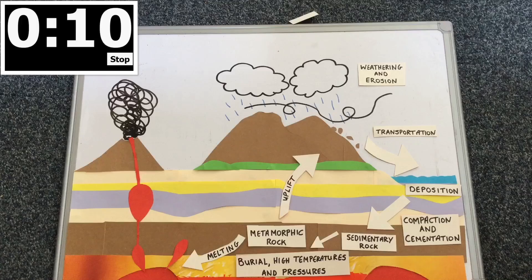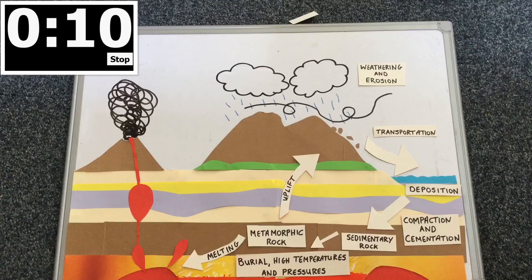When the magma cools it turns into solid rock called extrusive igneous rock. Magma that cools underground forms intrusive igneous rock. And that was the rock cycle in one minute.